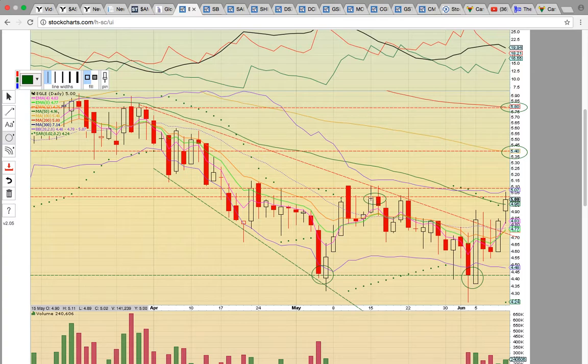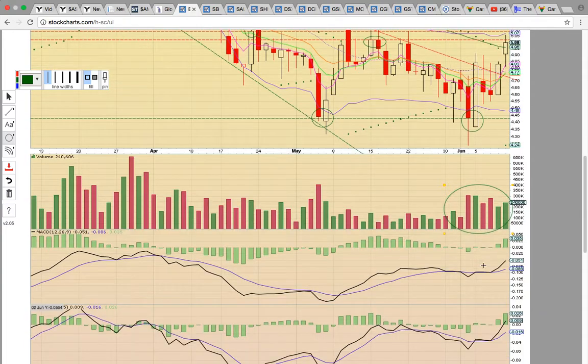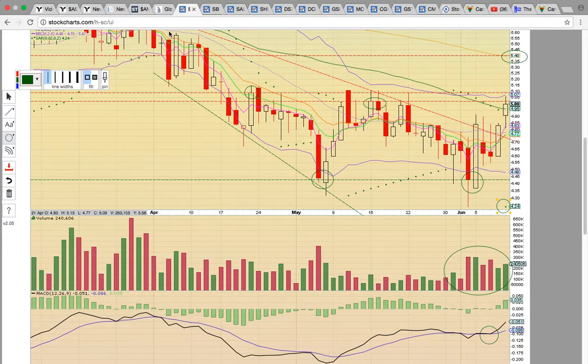It closed right below that level. If we can break that, and then the closing price back here in April, it could actually run up to the 100-day simple moving average. Keep an eye on it. There's been some good volume down here, recent MACD bull crosses, and then you've got a PSAR bull flip on Friday.